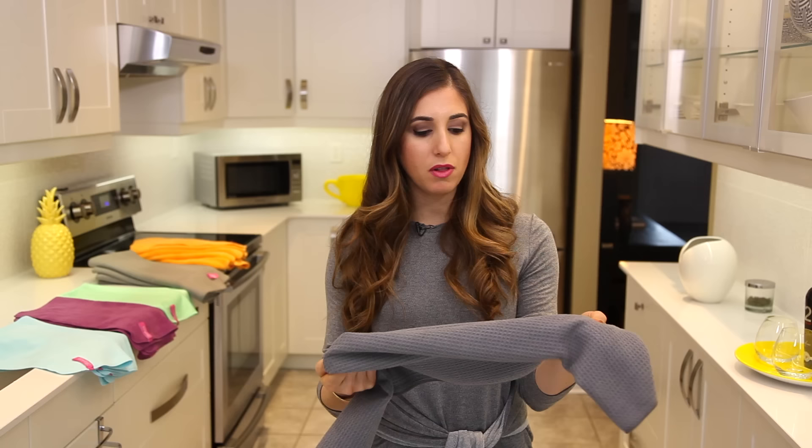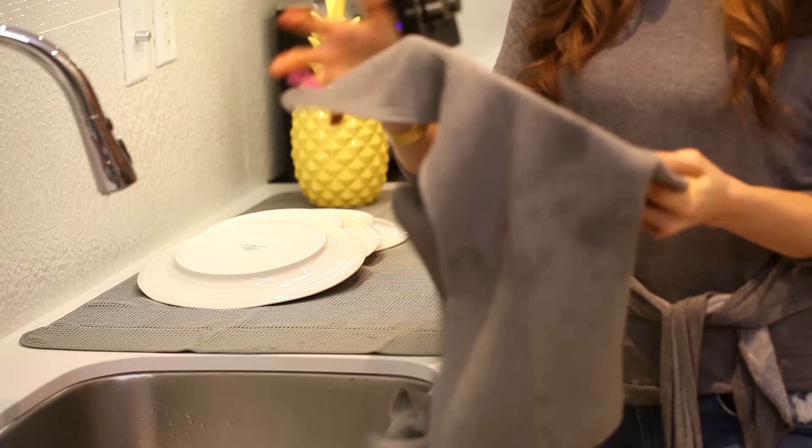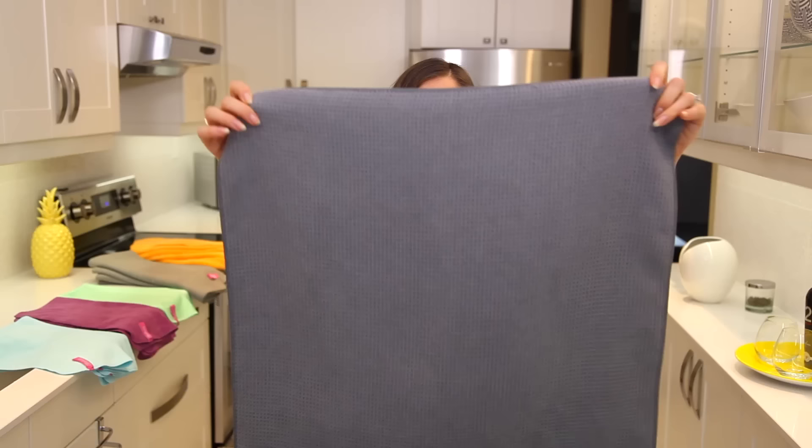They become wet and soggy and pretty much unusable very quickly. Microfiber cloths like this — these waffle weave towels — they're super absorbent and they're fast drying. So even if you have a whole bunch of stuff that you have to dry, there's really not a good chance that this cloth is gonna become so saturated that you can't use it to do the rest of your work.